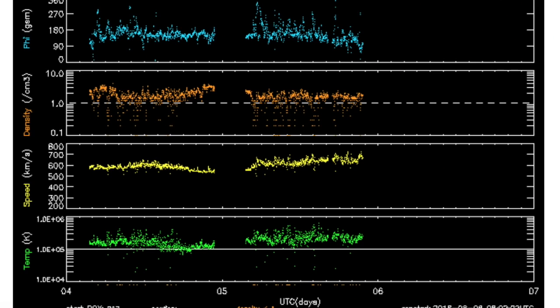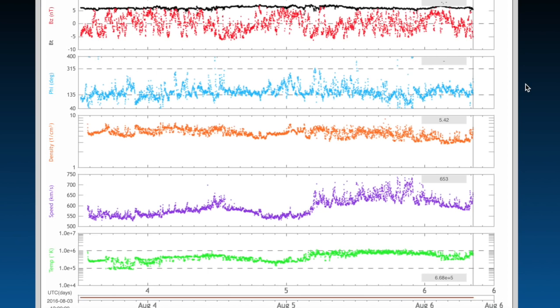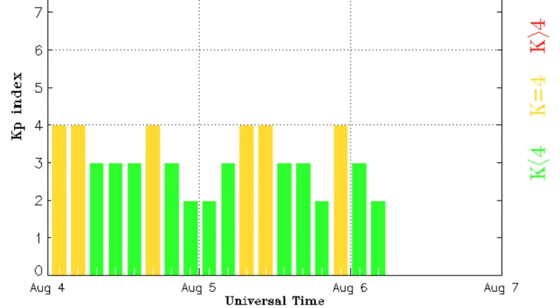The solar wind is not exactly updating as we'd like, so we'll go to Discover — same setup, just different colors. Bottom to top is temperature, speed, density, phi, and Bz. Yesterday, a faster portion of the coronal hole stream impacted Earth; you can see it as the higher purple readings over the last day. It continued geomagnetic instability with some surprisingly strong disruptions registered at Corona Top News.